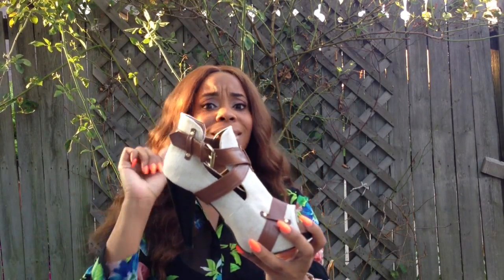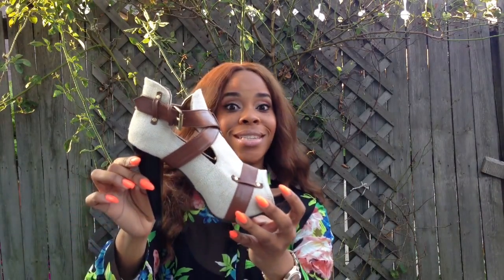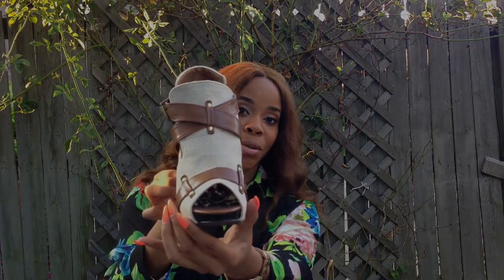Ladies, you can rock — I would definitely rock this shoe with some nice denim shorts, cargo shorts, or any kind of beautiful short shorts. You can wear these with nice cargo pants. I can see an olive green. This shoe would definitely be beautiful with rompers or jumpers, like I said, to transition into the fall. It's endless what you can do with this shoe.